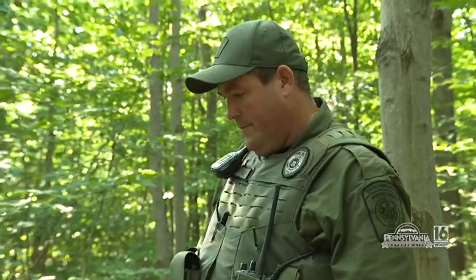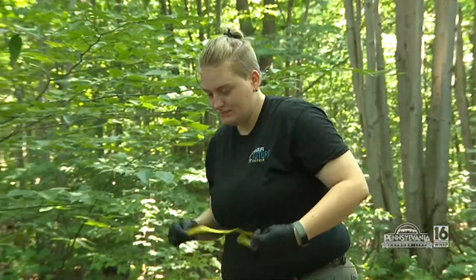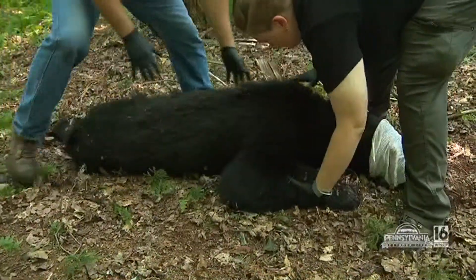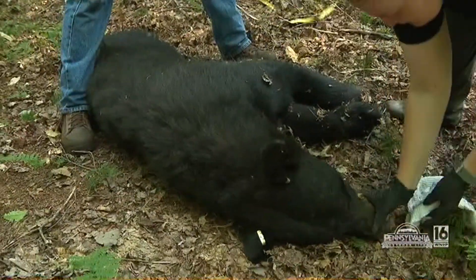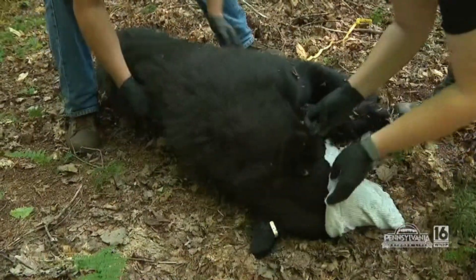Butch Gorko is one of the deputies here in Wyoming County. Lauren Maxwell is our wildlife health technician, and she's part of the Wildlife Futures Program — a collaborative agreement between the University of Pennsylvania and the Game Commission to increase our wildlife surveillance program, health surveillance program, and monitor wildlife diseases much more closely.